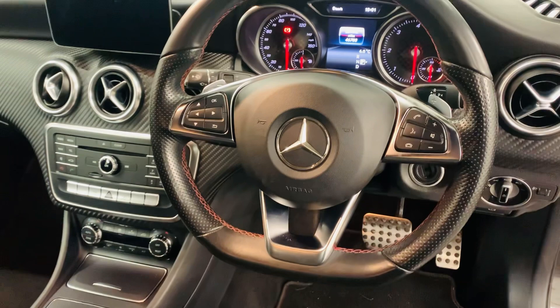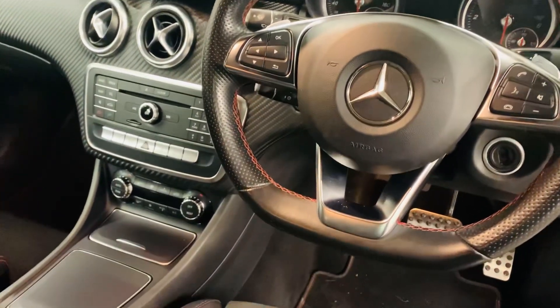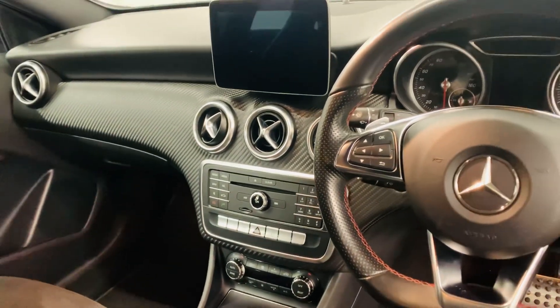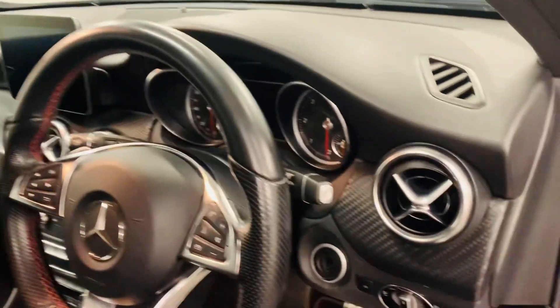It comes with DAB radio, sat-nav, Bluetooth, and all the usual extras that you'd expect from a car of this quality.